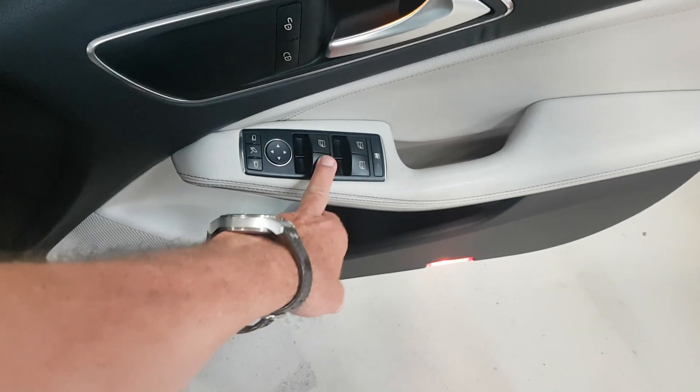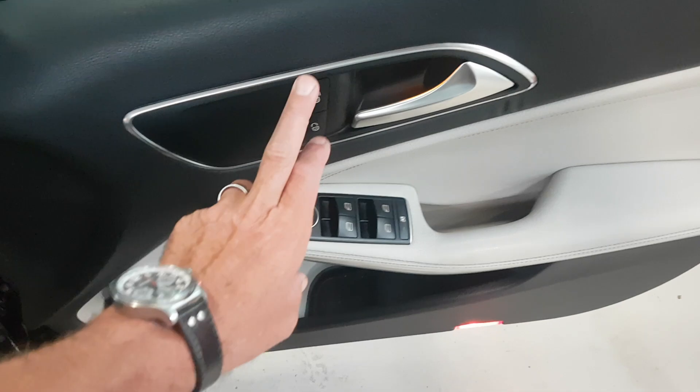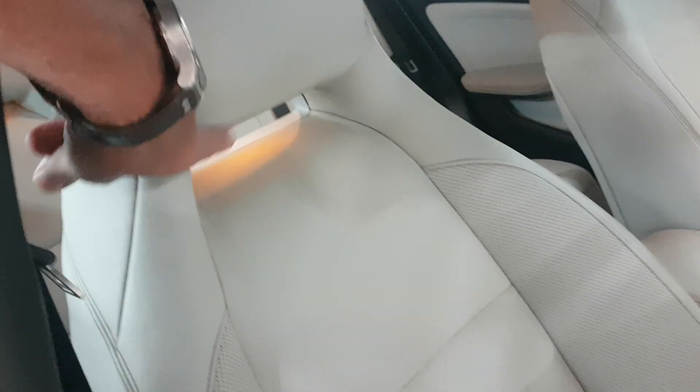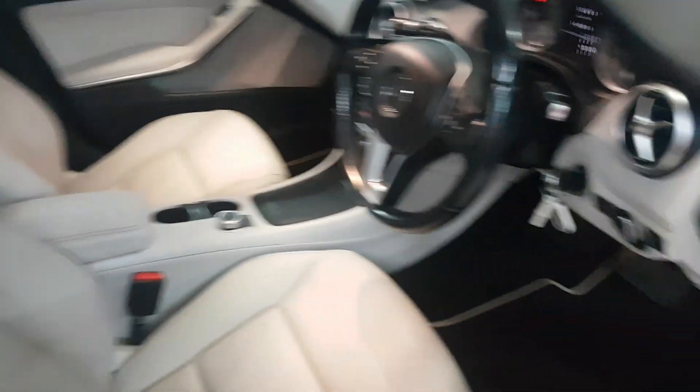Electric windows on the rear, electric for the front, electric mirrors are all here, and then your central locking can be operated from here. As we step inside, you can see again no issues at all with the seat. I do like how the interior light comes in through these gaps here — just a nice added touch.